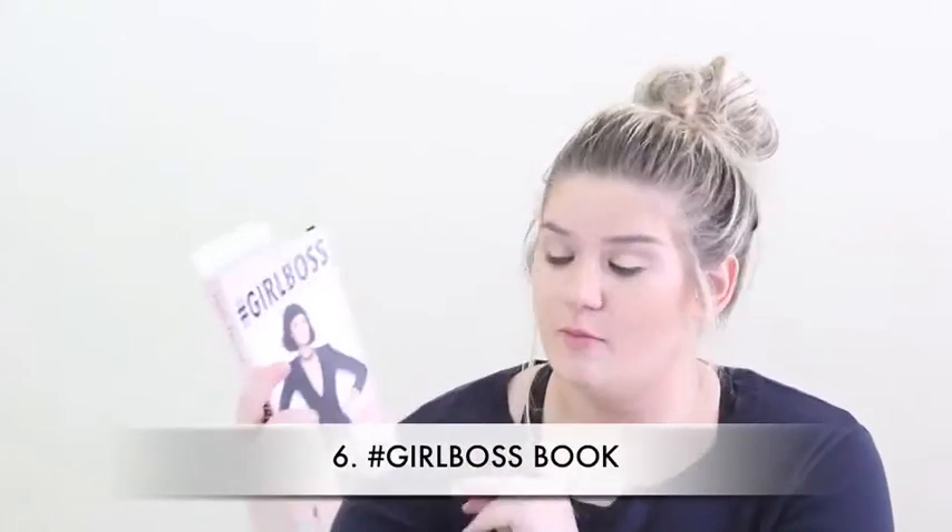Number six is the perfect stocking stuffer — the Girlboss book by Sofia Amoruso. Basically it's a rags-to-riches story and she's a badass. She went from being basically homeless to running a multi-million dollar company, and she did it her own way. I absolutely love that.